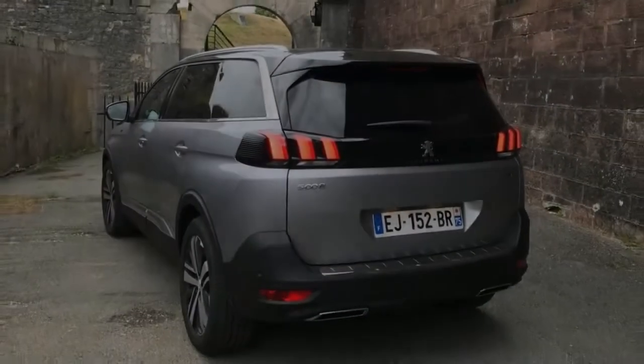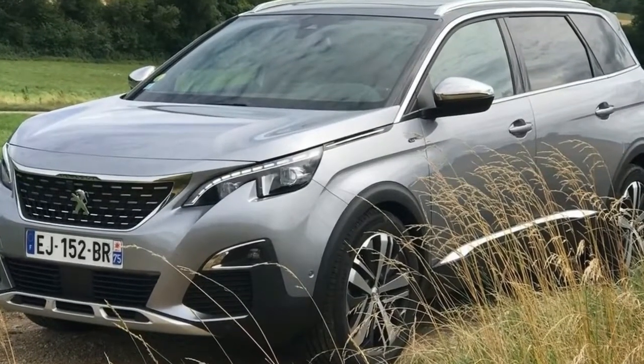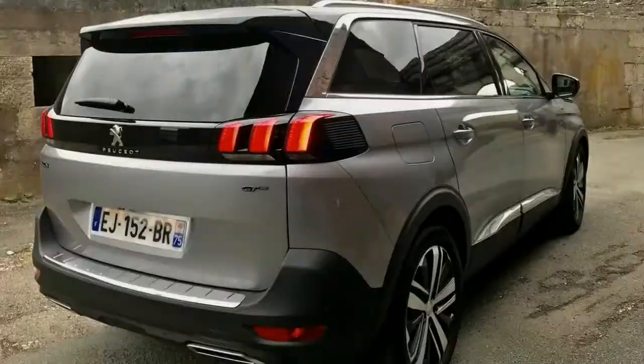We sampled the flagship 5008 GT, which adds a host of additional creature comforts like quilted upholstery and soft Nappa leather, full LED headlamps with cornering function, and 19-inch alloy wheels.